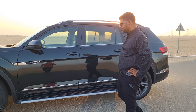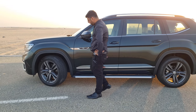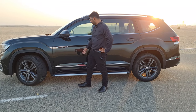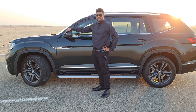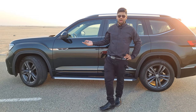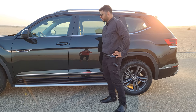Talking about the side profile of the Volkswagen Terramont, from every proportion it looks extremely nice. We have 20-inch graphite matte finish alloy wheels, which look very stunning and appealing. The side mirrors have blind spot monitoring, and there's a Volkswagen logo projection available as an aftermarket accessory. The running board is also an aftermarket accessory.